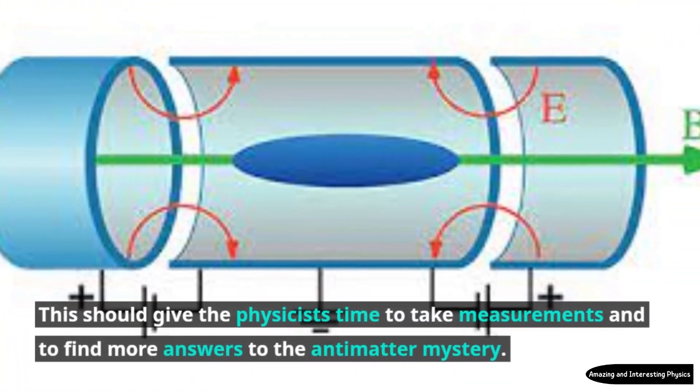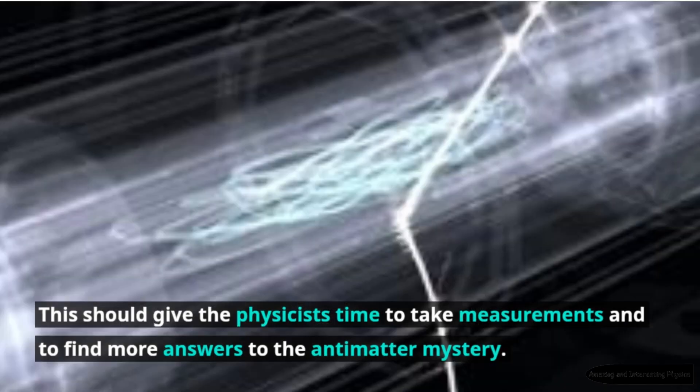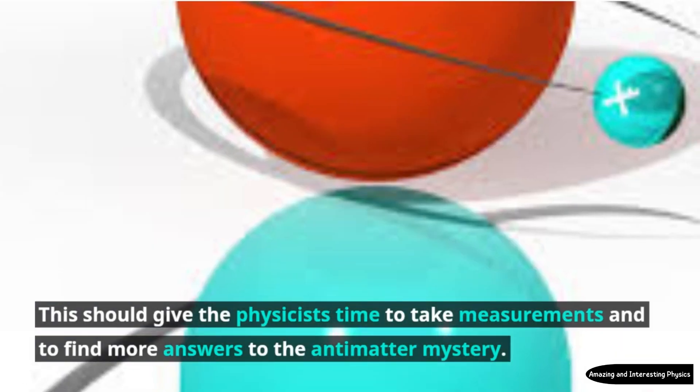This should give the physicists time to take measurements and to find more answers to the anti-matter mystery.